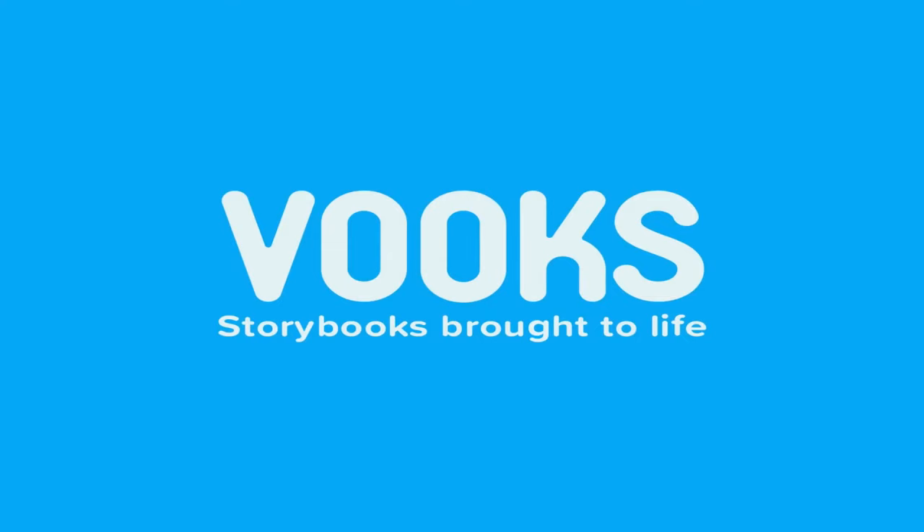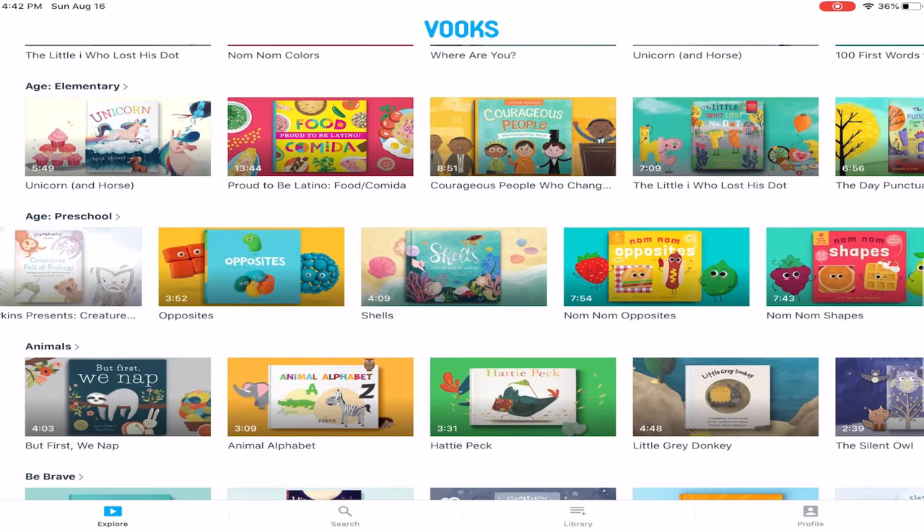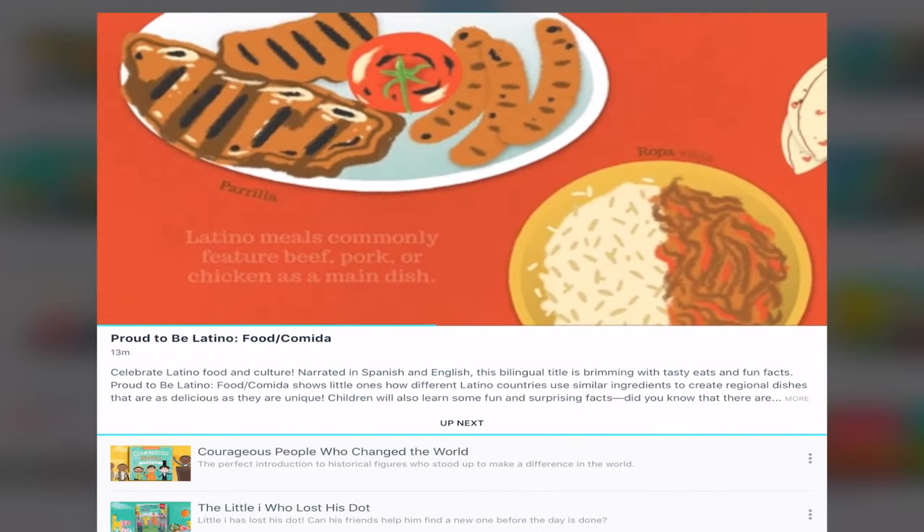The next app is called Vooks — books but with a V. I think they took it as 'virtual books.' It is $5 a month or $50 for the year. I use this app a lot. I use it mostly for lunchtime to try to get my client seated and finish his lunch — if there's nothing in front of him to watch, he will elope. So for right now, that is what we're doing, and he is watching an educational story. They do update their books pretty often. You just click on one of them — let's do this one: Food — and it will basically play a book for you in video form. It reads to you, it's entertaining, it keeps them engaged — it's a really cool app to use.